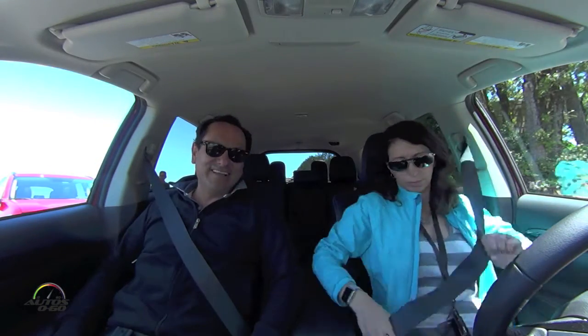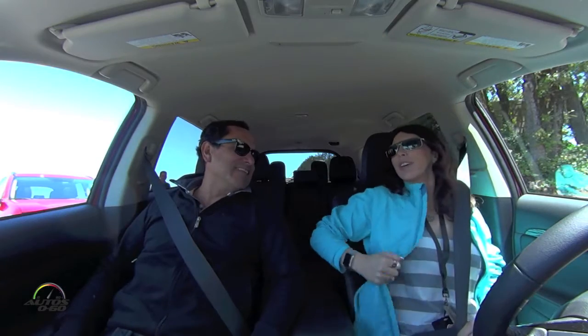So here we are after a fabulous lunch at this incredible winery. The food was good. No wine though — we didn't drink the wine because we're still driving. Later we'll drink the wine. So let's go.